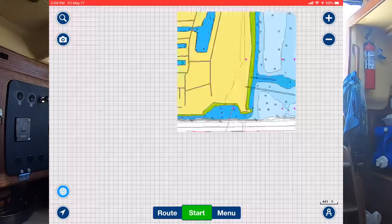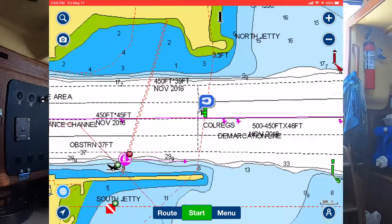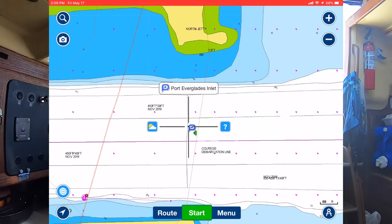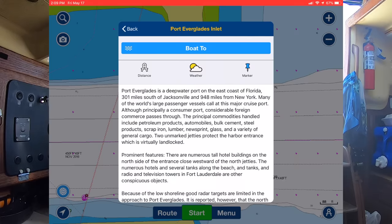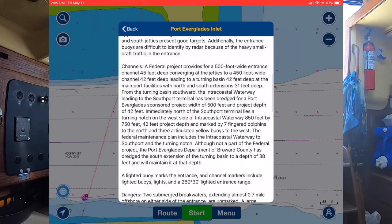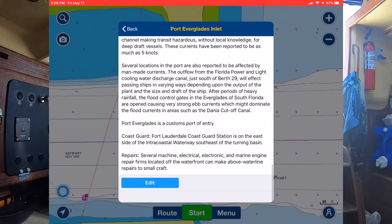If you want information about that channel, you can see there's a little C icon - that's an ActiveCaptain icon. Click it and it says Port Everglades Inlet. Click the title and it pulls up a whole bunch of information - everything other boaters have written, or scooped from Skipper Bob or the charts. Everything you could possibly want to know about this particular inlet, and you can edit the information because it is provided by other boaters.